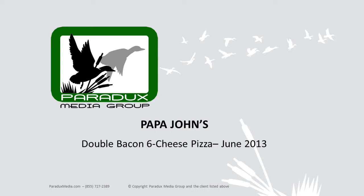Wow! And right now, get a large Double Bacon Six Cheese Pizza for just $11. Or create your own large pizza up to five toppings for just a buck more. Three convenient Papa John's locations. Better ingredients, better pizza, Papa John's.